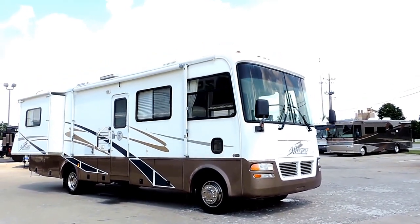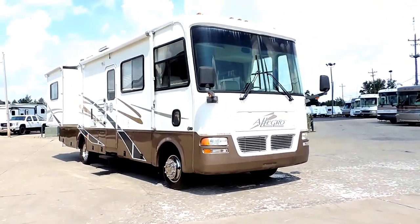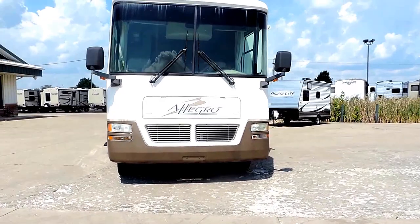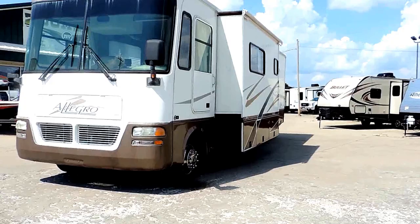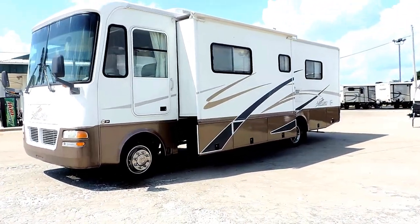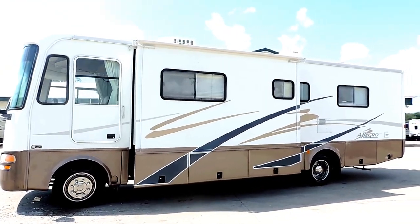Welcome to Zoomers RV. Today we just got in a very nice 2004 Allegro 30DA self-contained motorhome on a Workhorse chassis, 31.5 feet long. It's got an 8.1 V8 Vortec engine and 2 slide outs with slide awnings on each.